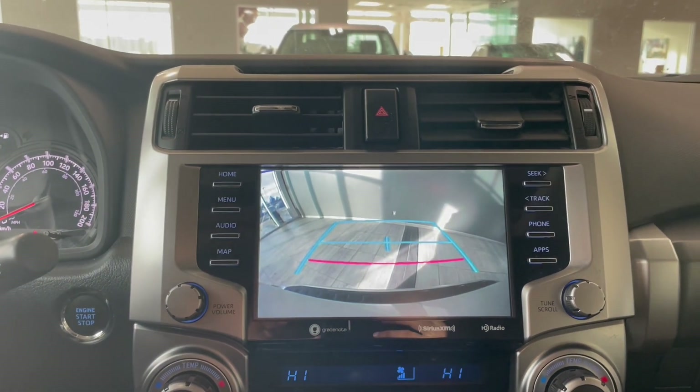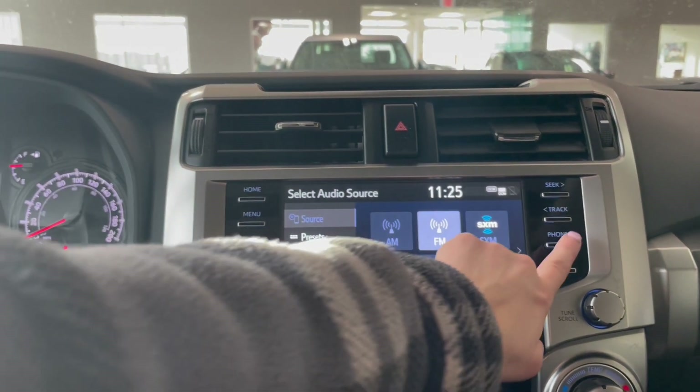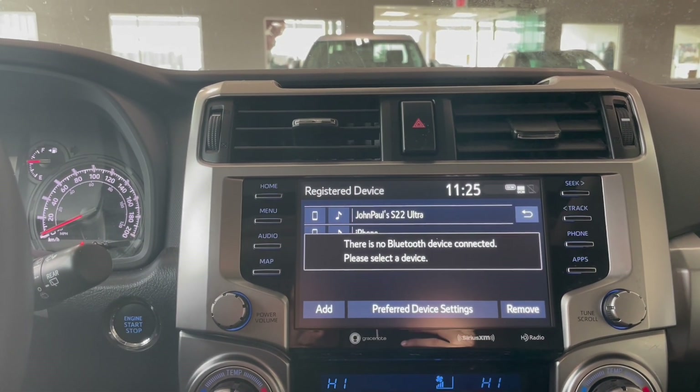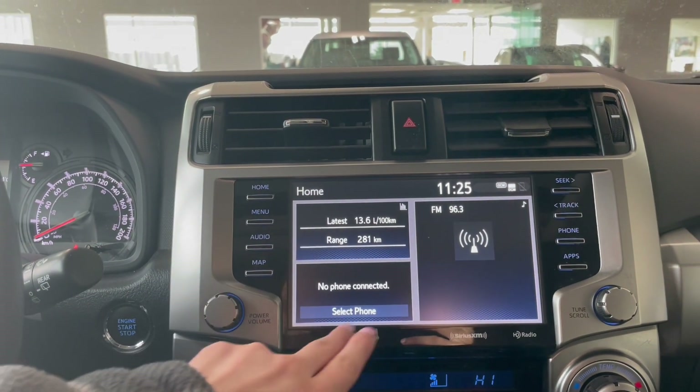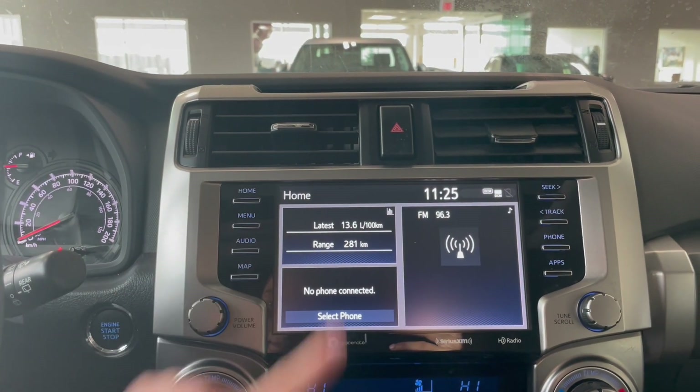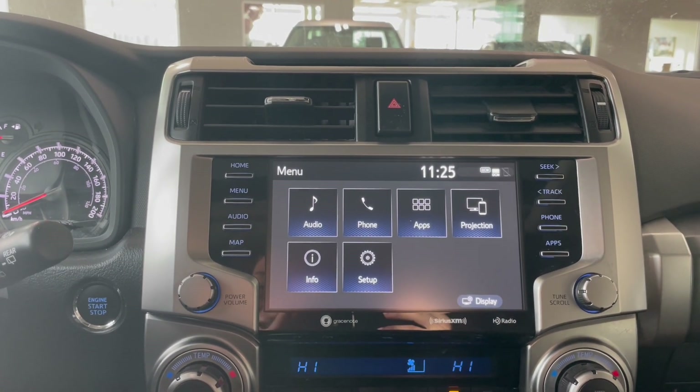Popping into reverse, you do have the backup guidelines. Clicking phone is where we will have our hands-free calling. Going to click home — you have three different sections here. Menu will give us audio, phone, apps, projection, information, and setup.